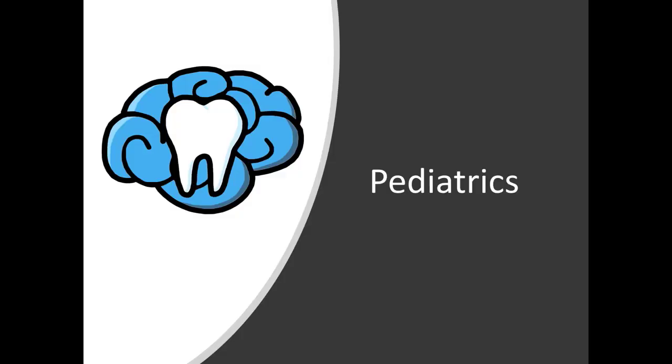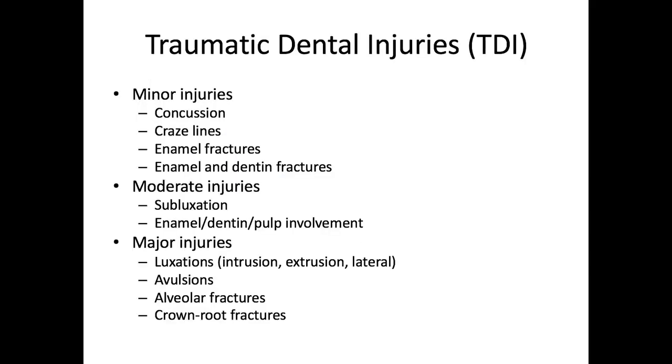Hey everyone, Ryan here and welcome back to our pediatric dentistry series. In this video, we will talk about dental trauma in children. So first, let's go over a basic outline of traumatic dental injuries.